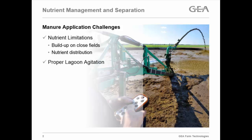A big thing that's come up in recent years is lagoon agitation. As farms get larger and more concentrated in one area, the lagoons and pits get larger, and it's very difficult to effectively agitate that entire pit to get those nutrients stirred up and homogenized to get them on the fields properly.